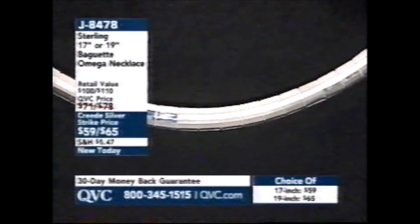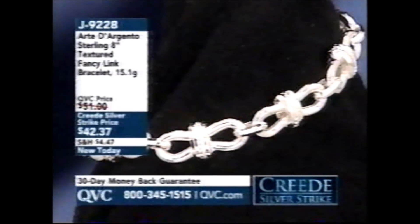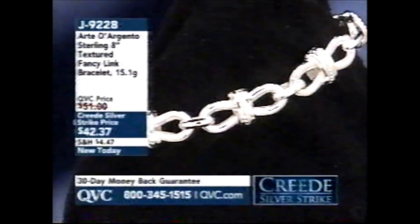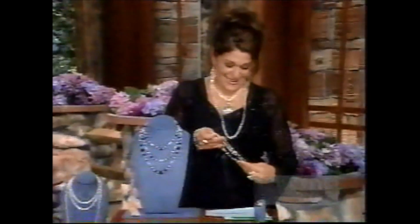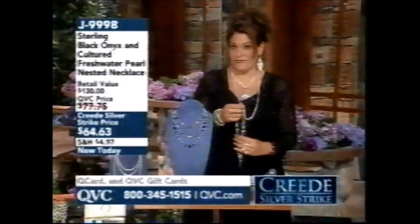This is the necklace we were actually showing the pendant on with Carrie — available in 17-inch or 19-inch. That's the Baguette Omega. About five minutes away and brand new today, this bracelet is coming your way for $42.37. Can you believe the prices? Whenever I go shopping, I always stop and press my nose up to the jewelry counter, and I look at the prices and I just want to choke on them.